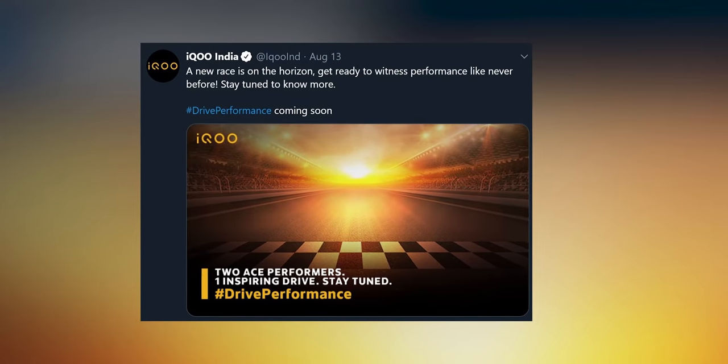The iQoo 5 leaked images have started popping up on Chinese social network site Weibo, and we also have a Geekbench score - single core 926 and multi-core 3377. I expected a spec bump from the iQoo 3, but it's still the same Snapdragon 865. I would have thought at least an 865 Plus would have been nice. But the biggest thing the leaks point towards is an upgraded screen - 120Hz, a major jump from 60Hz. Gamers would love that.